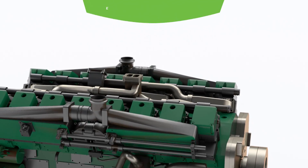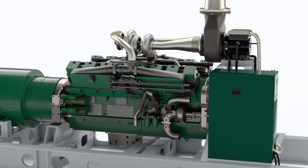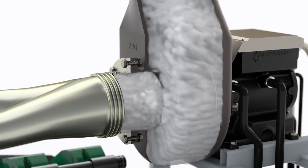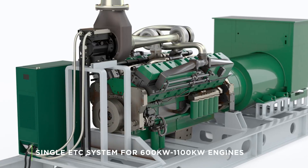For engines in the 600 kilowatt to 1100 kilowatt output range, a single ETC system is required. The turbo generator is added downstream of the turbocharger and the power electronics unit is connected to condition the high-frequency TG electrical output.